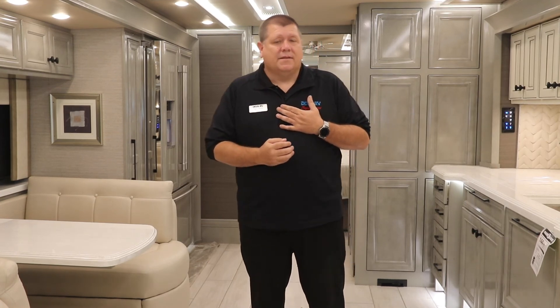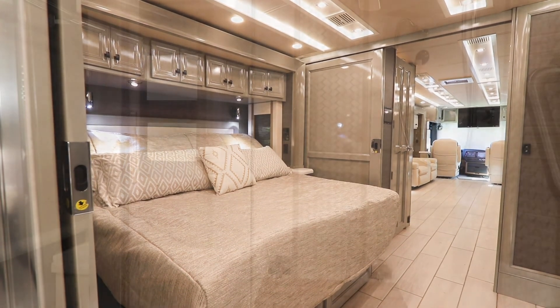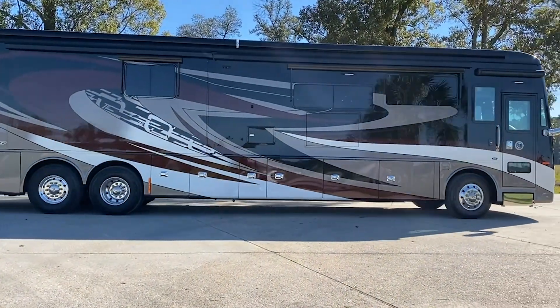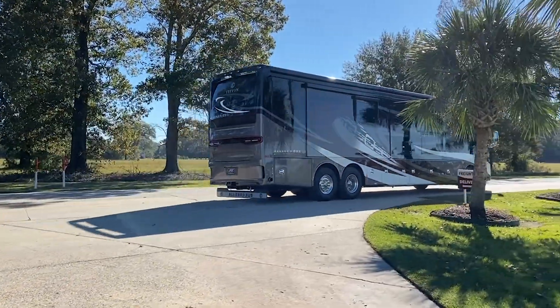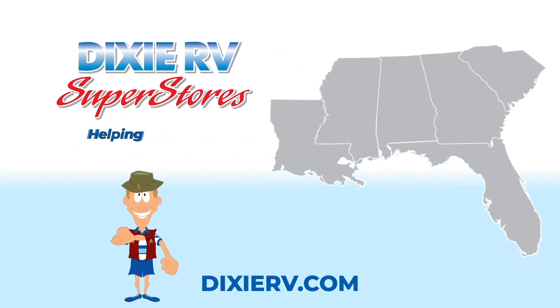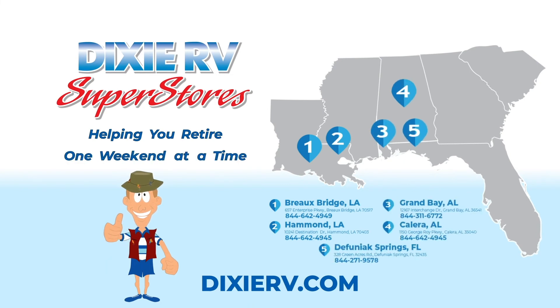Thank you so much for watching this video. My name is Clay Cruz with Dixie RV in Hammond, Louisiana. You can visit us at www.dixierv.com, call us at 888-DIXIE-RV, or come visit us at 10241 Destination Drive in Hammond. Again, thank you so much for watching. Dixie RV - helping to retire one weekend at a time.